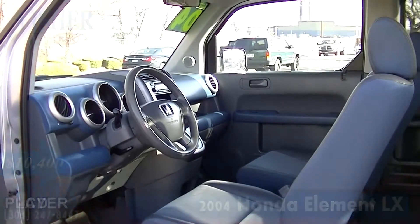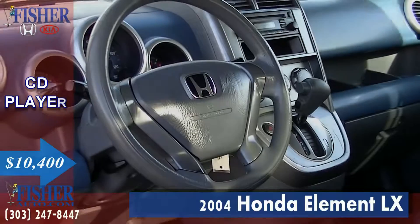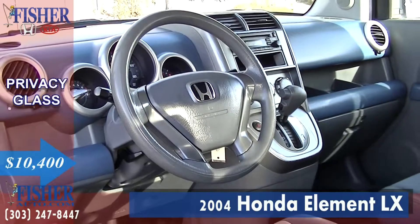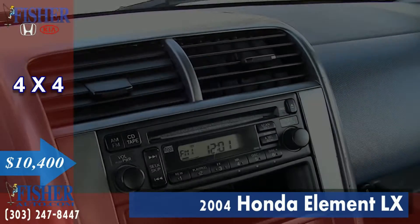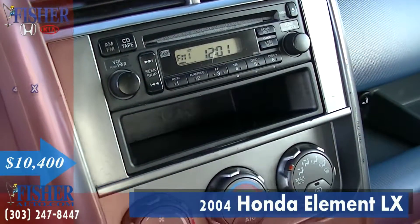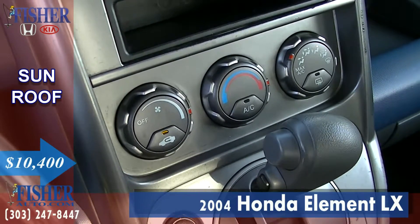Also including other great key features such as a CD player, privacy glass, 4x4 capabilities, and a sunroof.